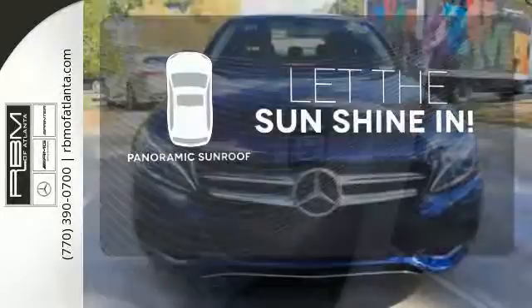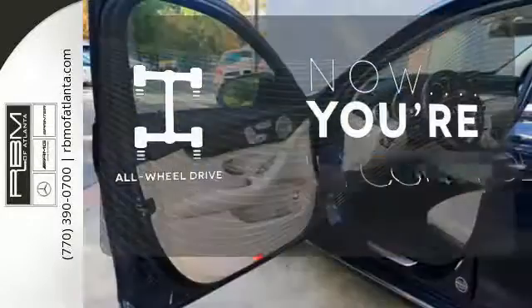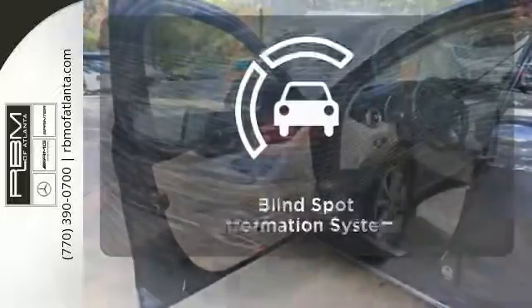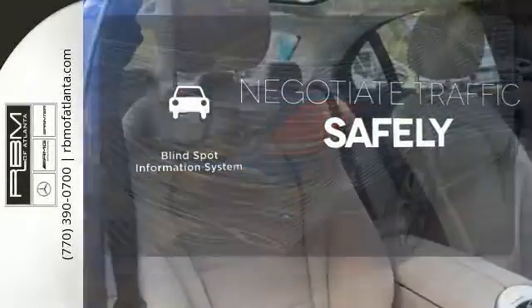Opening up to the world is a little easier with the panoramic sunroof. This vehicle with its grippy all-wheel drive can handle anything Mother Nature throws at you. Safety comes by being aware of your surroundings, and for that,